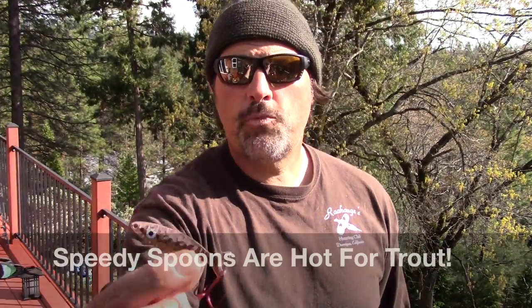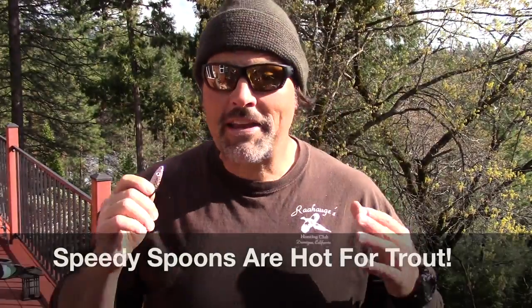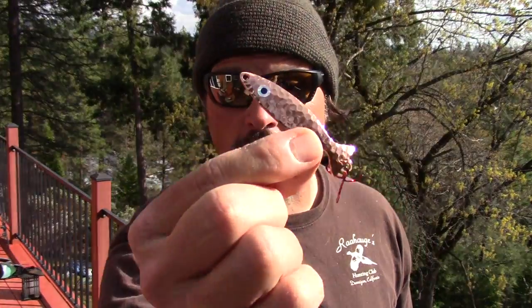Howdy folks, Cal Kellogg here. Speed spoons are once again available in the Fish Hunt Shoot Production store. We've been getting phone calls, we've been getting emails — we've been sold out of speed spoons for several weeks now. This is the hottest spoon on the west coast trout fishing scene for guys that like to power troll, guys that like to troll fast, guys that like to catch big trout. Get on over to the Fish Hunt Shoot Productions store and we'll get a set of speed spoons headed your way in just a matter of hours.